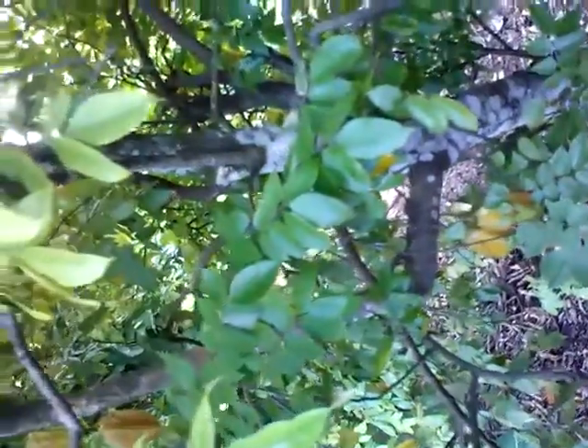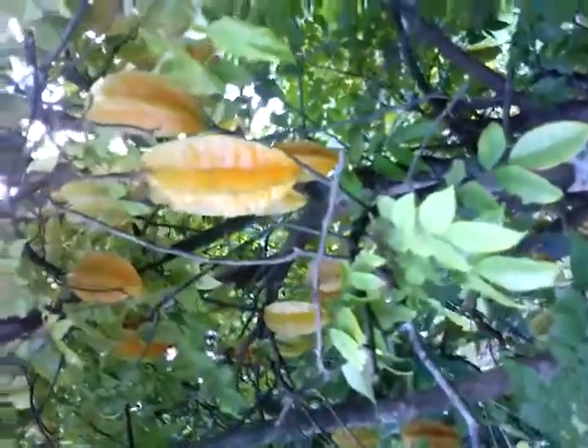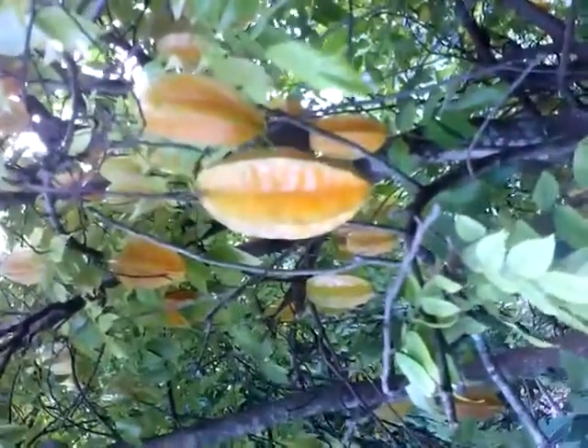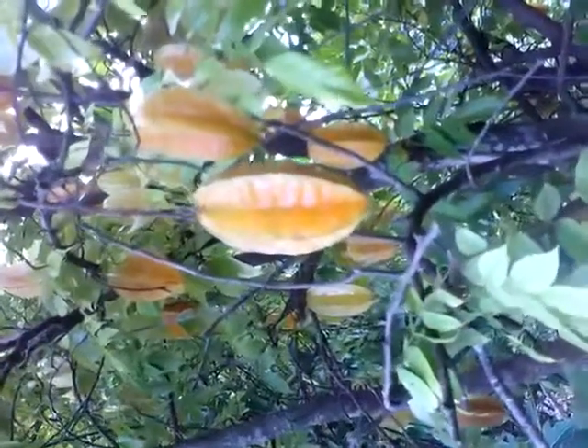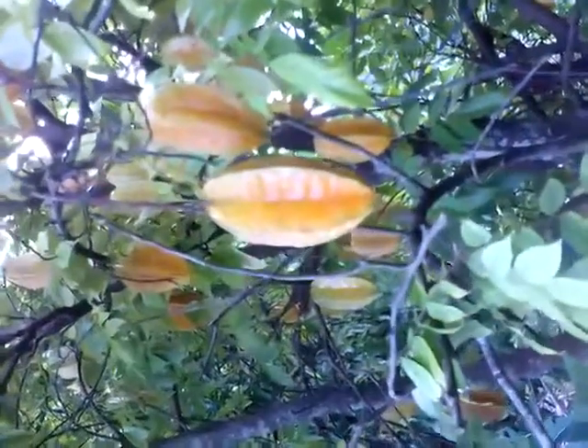Hey everybody, it's me, Pepe, once again out here in a grove in South Florida. And you're looking at a carambola — this variety is called Shree Kambangan, it's tough to pronounce but that's what it's called. Anyway, this is one of my favorites.